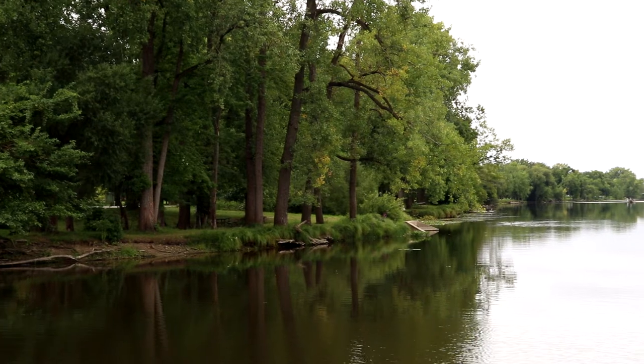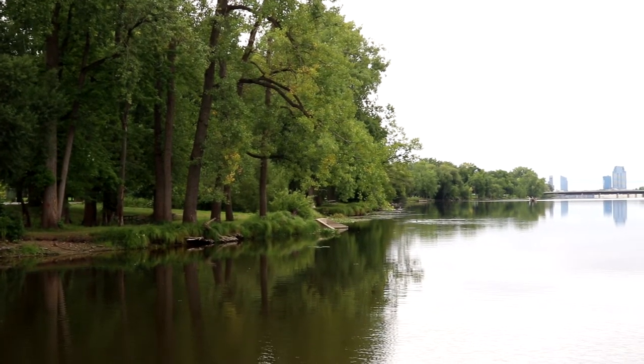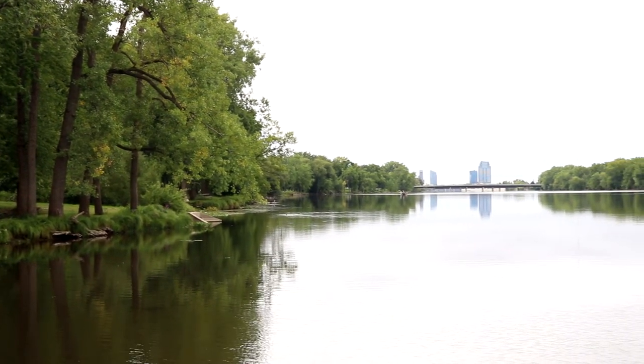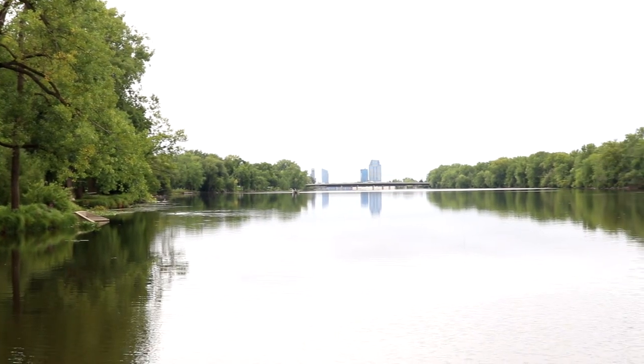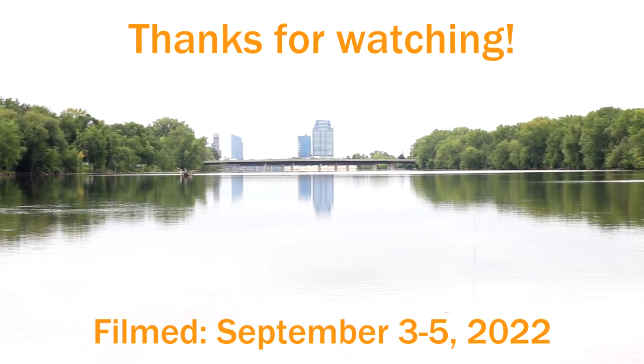If you enjoyed this video, be sure to click that subscribe button to come along and join me for the adventure. And don't forget to click that notification bell so you'll know when a new video goes live. Well, thank you for watching. This is Scott of Scott Mancini out here from Grand Rapids, Michigan. See you next time.